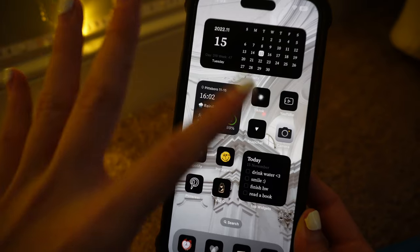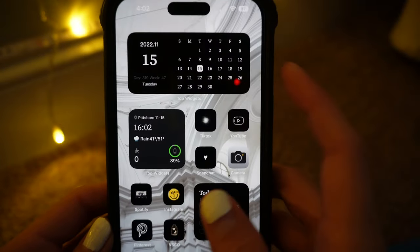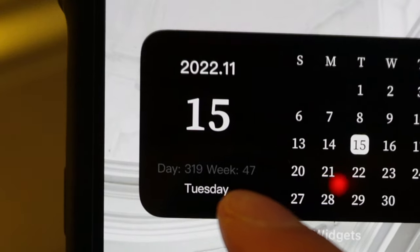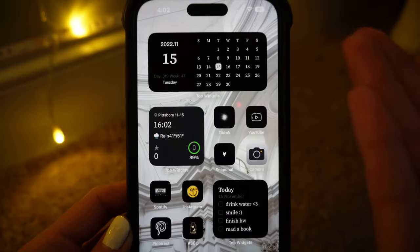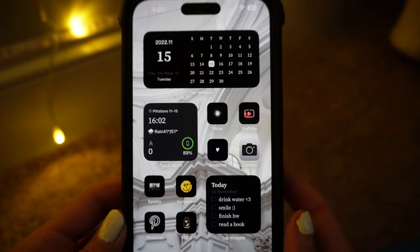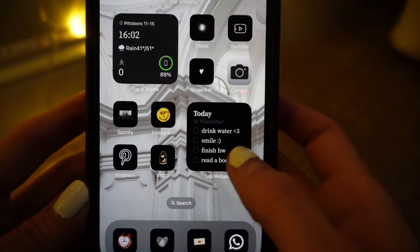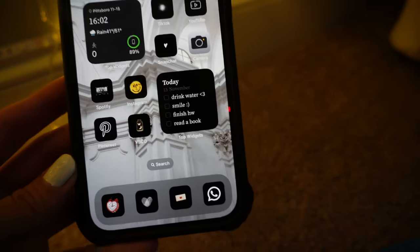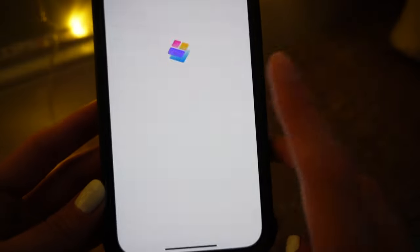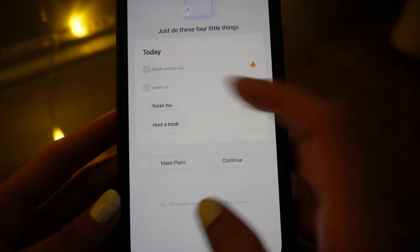I customized my lock screen using three apps — the ones I use most are Shortcuts and Top Widgets. I have a calendar widget that gives me the day — day 319 out of 365, week 47, it's Tuesday — just the basic stuff a calendar tells you. Then I have a little to-do list widget that says 'drink water, smile, finish homework, and read a book.' I can check the little boxes off once I do each one, and as you can tell I have not checked any boxes.